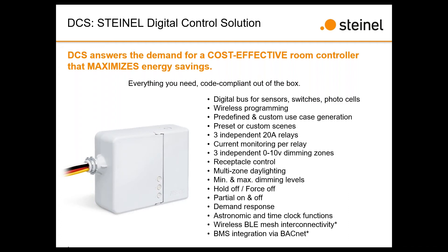Because we have three independent relays, we can give you current monitoring on each relay individually. Most competitor products give you current monitoring per controller; we give it per circuit. We also have three independent 0–10V dimming zones attached to those relays, so you can both on/off and dim up/down on those circuits. We have receptacle control as well, since each relay is independently 20-amp rated. And multi-zone daylight harvesting — with each zone you can connect a different photocell with its own daylight harvesting settings, plus min/max dim levels, hold-off, force-off, partial on, and partial off.